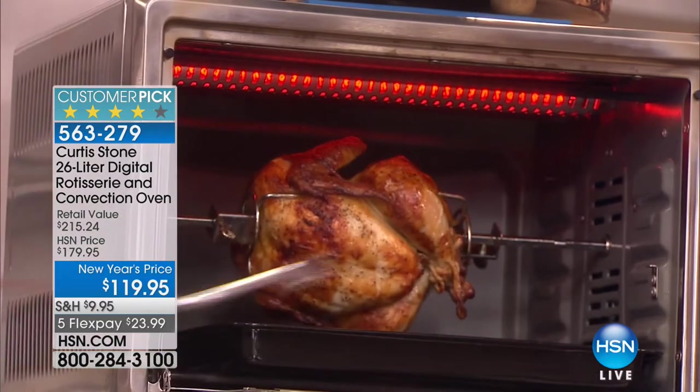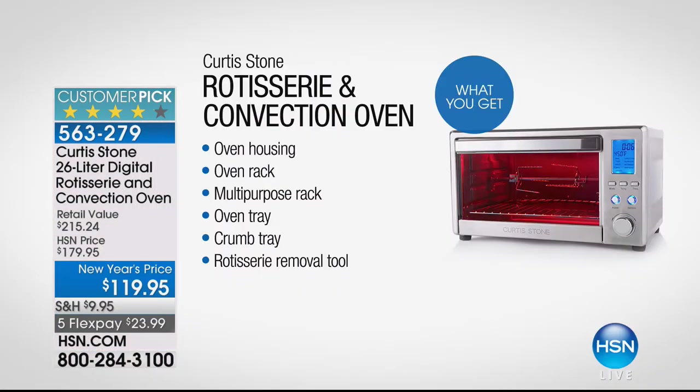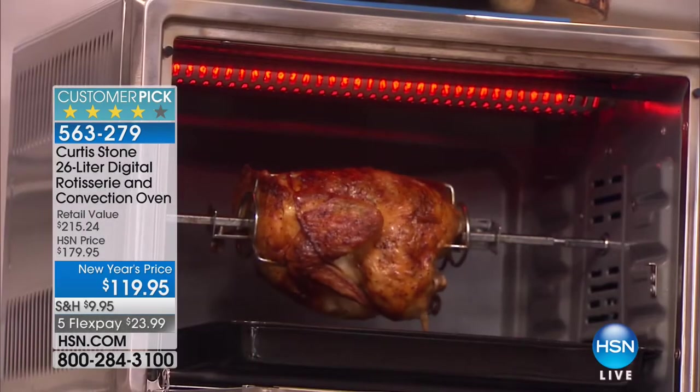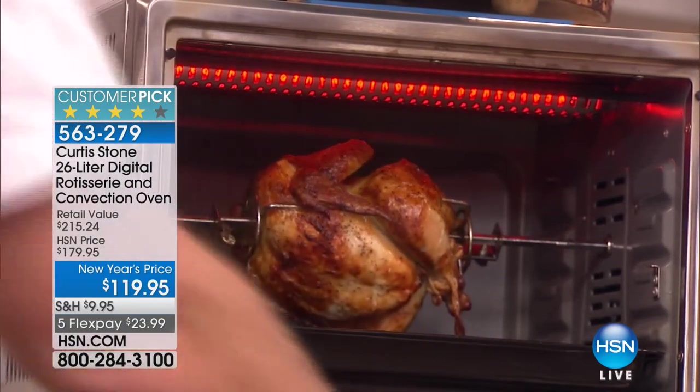Imagine being able to use your own seasonings and flavors — you can even use organic chickens. We've got a price that is so incredible. Sixty dollars off — flex pay is only $23.99, and very affordable shipping. It's a rotisserie, an oven, and a convection oven. You can toast in it. All the pans you currently use in your traditional oven will work, and it heats up 80 percent faster than your traditional oven. This is the last chance of the day — we don't have any more of those on the way.